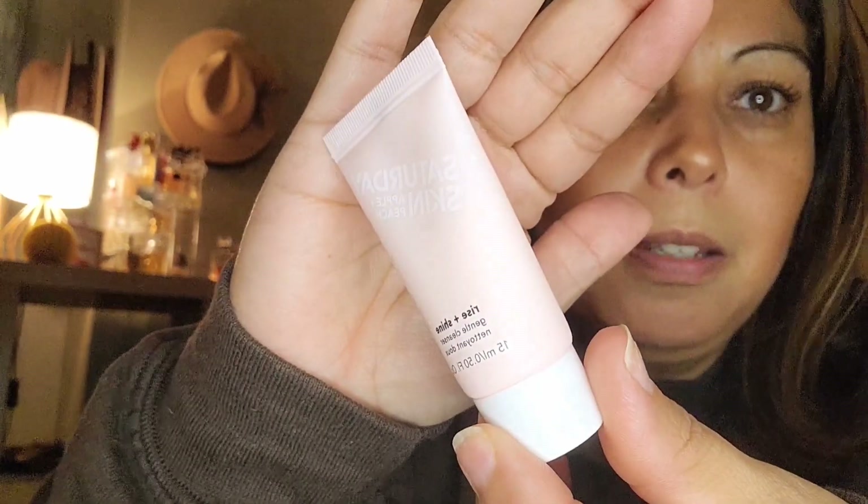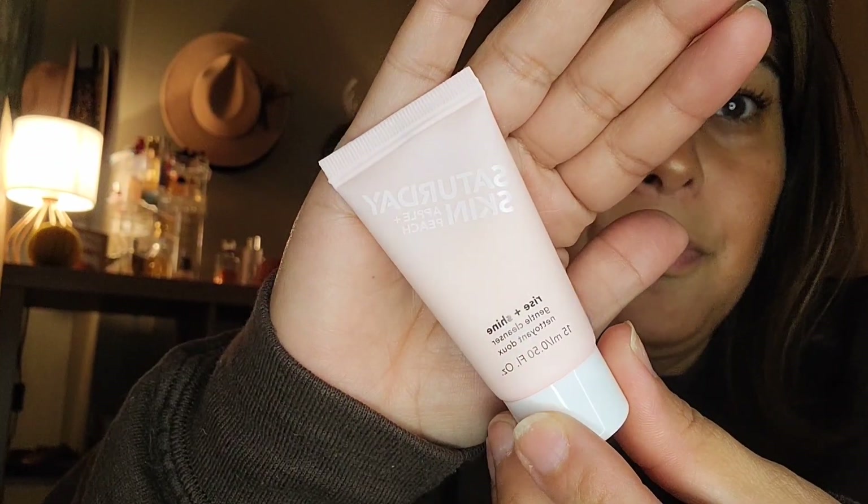It's going to be a value of $28. I'm pretty eager to try out this mascara and see if it gives you that volume it's claiming. The next product out of my Ipsy Glam Bag is going to be from Saturday Skin — it's the Apple and Peach Rise and Shine Gentle Cleanser, 15MLs. I have tried Saturday Skin, just not this exact cleanser.